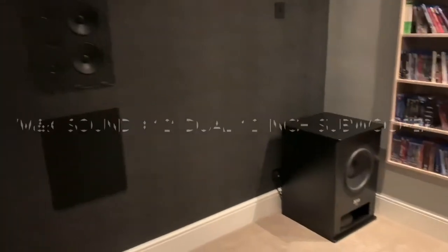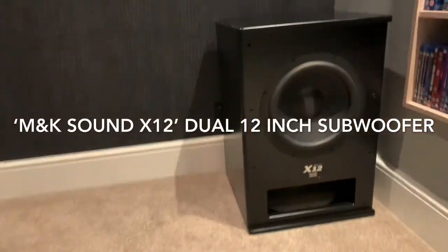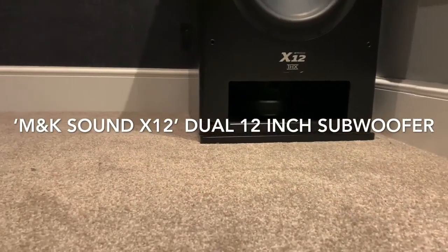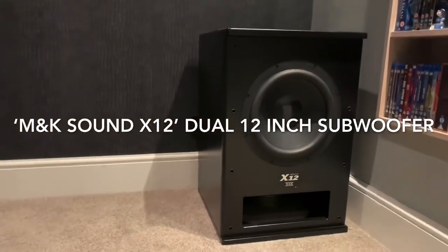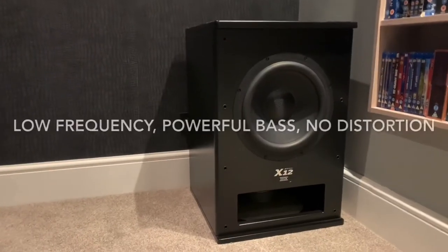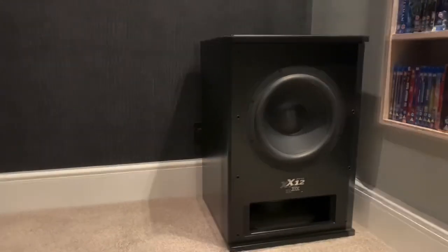Let's first talk about the subwoofer. This is M&K's top-of-the-range X12 dual 12-inch subwoofer, where you've got a front firing driver and underneath you've got exactly the same driver sitting under there. It uses a push-pull technology, so as the front driver works, it pulls the one below it, producing very low frequencies down to 20 hertz at high volumes.